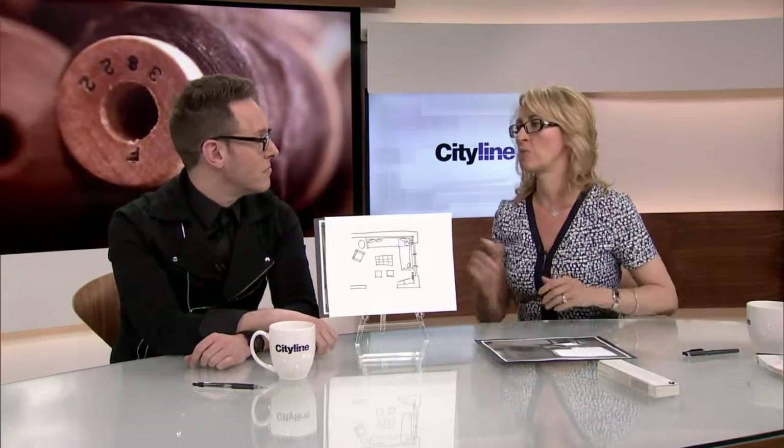An upholstered ottoman is great. As that baby grows, we're not going to have a problem with spillage and bumping their head. So I wouldn't do a coffee table — I would do an upholstered ottoman.